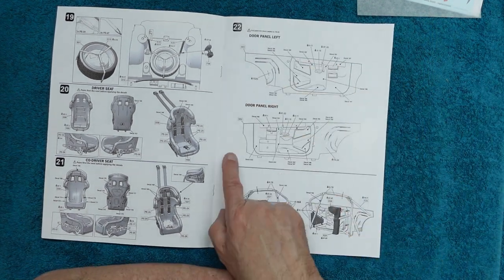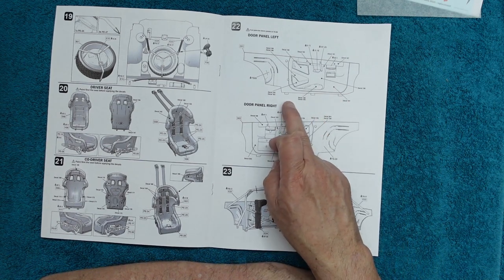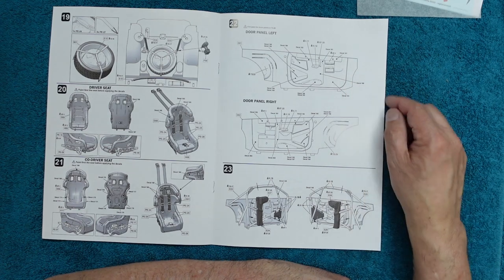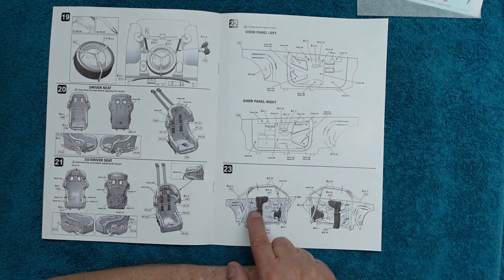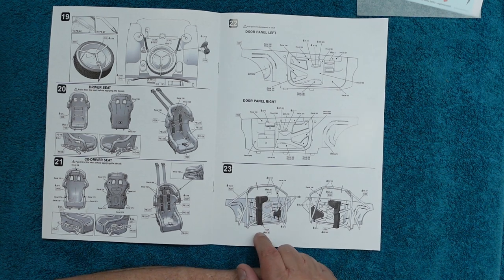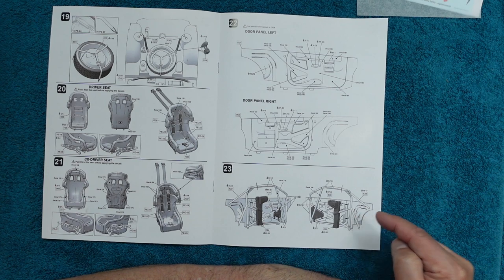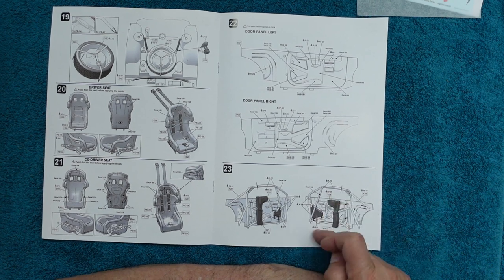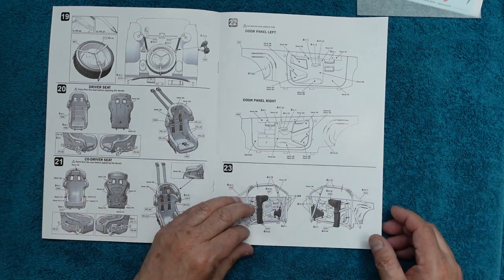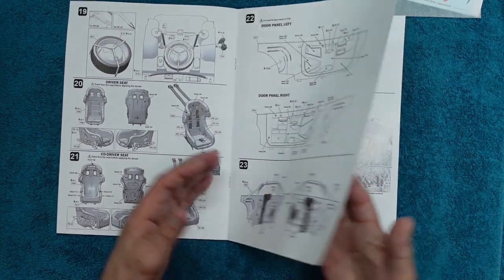Very detailed instructions for doing the interior panels - looks like we've got carbon fiber decals, and it tells you where all the decals go and what color to paint each individual part. Then we've got the roll cage sides going in with big foam protection parts on there, added into the side panels. When I build this, I'll probably decide to build the roll cage up and then add the side panels after, which is a more conventional build approach.